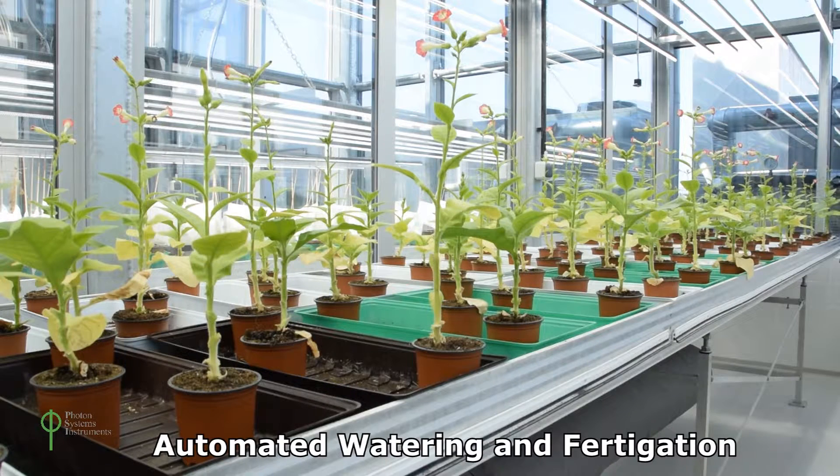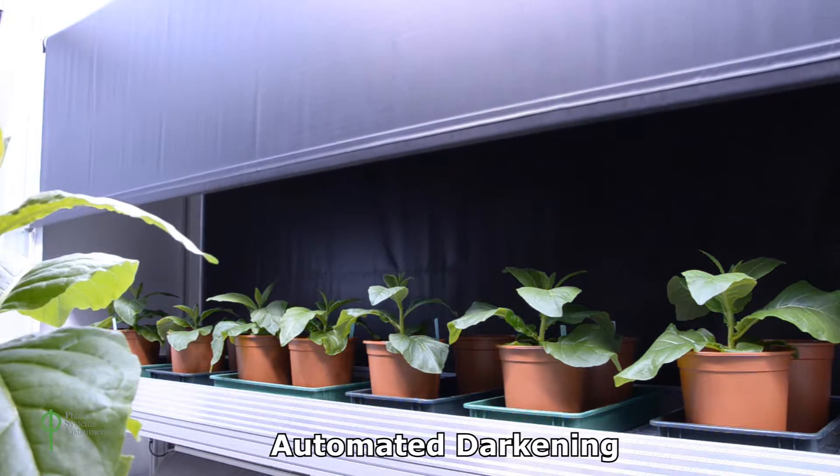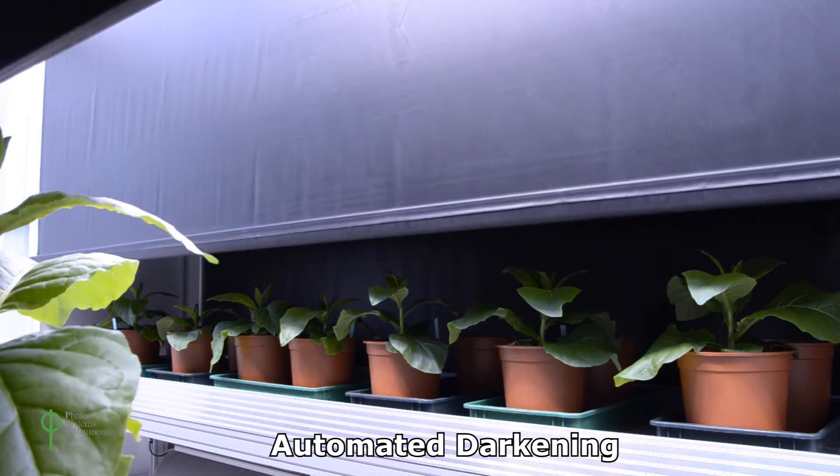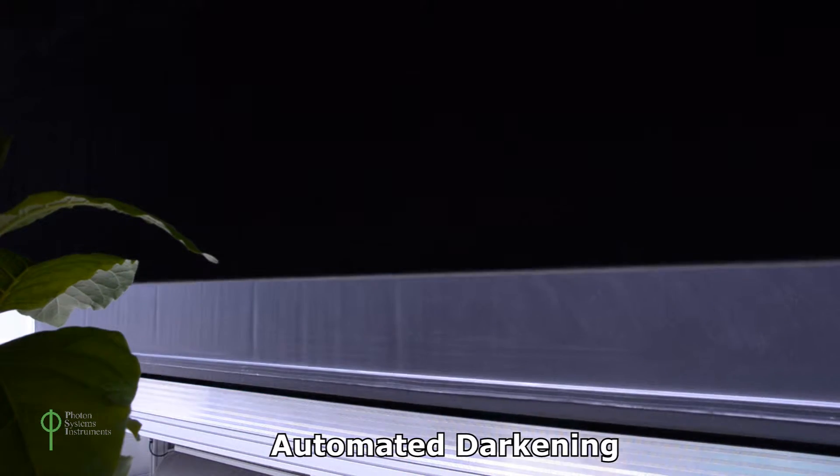Greenhouses can be fitted with growth tables or shelving customized for specific plants. We also offer automated watering and fertigation. A proprietary darkening system allows for strict control of day and night regimes even under ambient lighting conditions in different seasons.